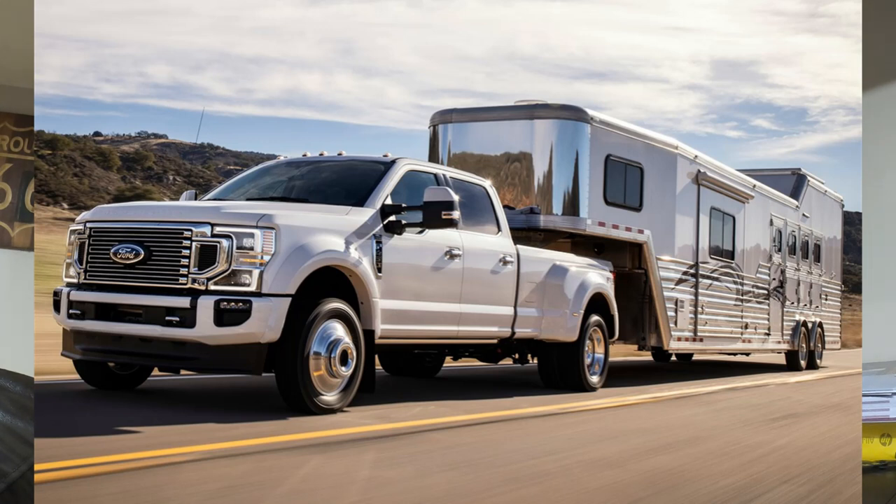I'd buy a dually — a crew cab. I'd either buy one with a bed or without a bed, cabin chassis, whatever option I can find for the best deal. The reason I'd buy a new Ford is because they seem to be what's holding up the best when it comes to new vehicles.